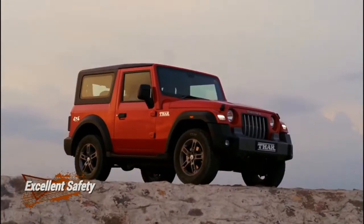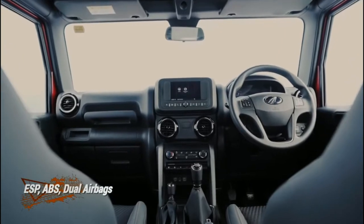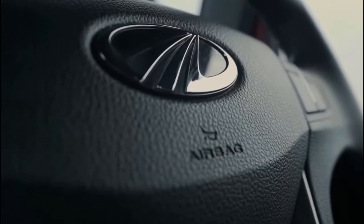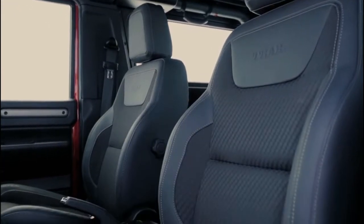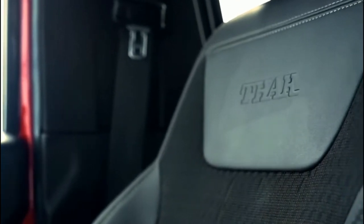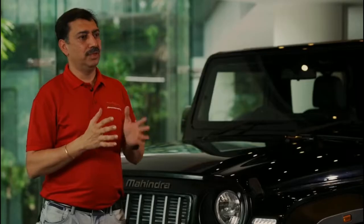On the safety front, it comes with a host of features inside, like the ESP, the ABS, and airbags — both for the driver as well as the passenger. In addition, we have also given the ISOFIX seat. We have options on the rear seats — you can have a front-facing seat or a side-facing seat, depending upon requirements.